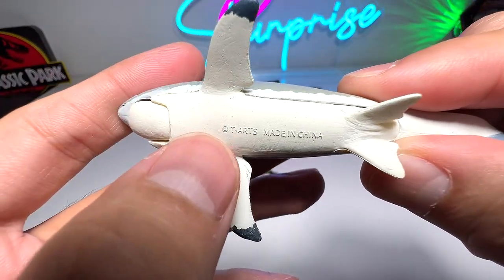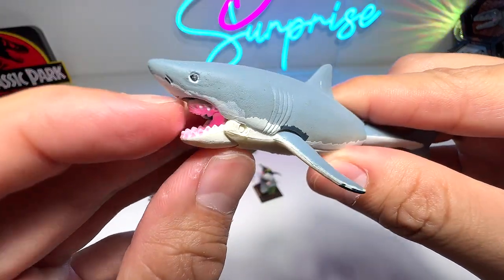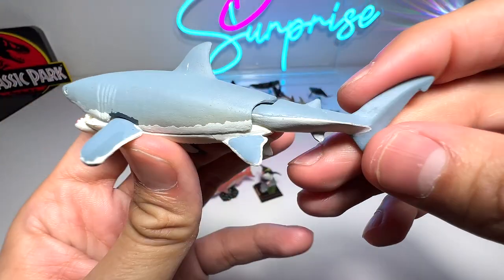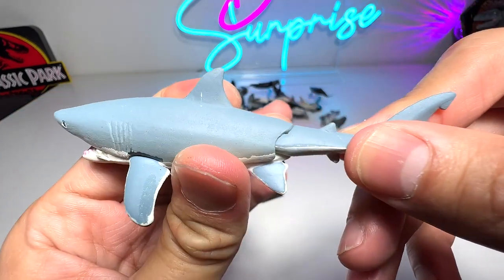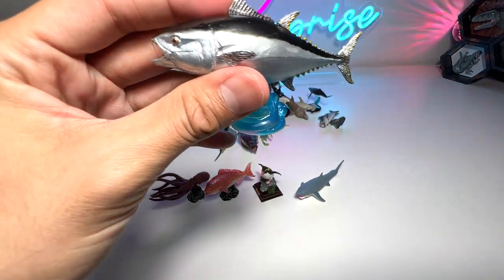Now let's move on to some sharks. If I'm not wrong, this is actually from Takara Tomy Arts — it basically says 'T Arts.' It comes with a movable jaw and a movable tail as well. It's a great white shark, and it's awesome.